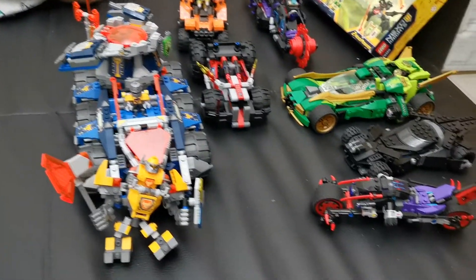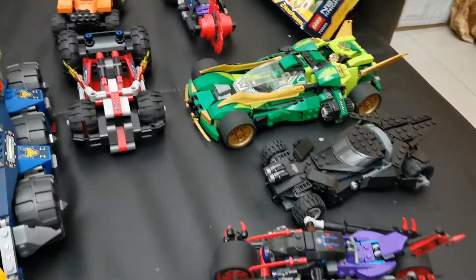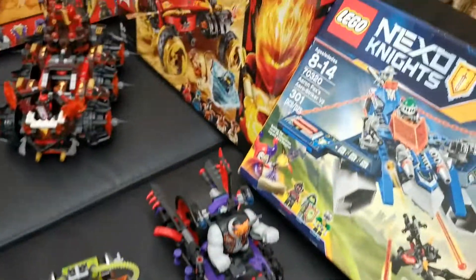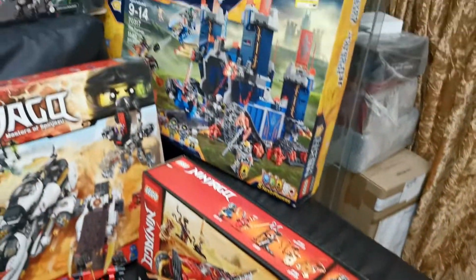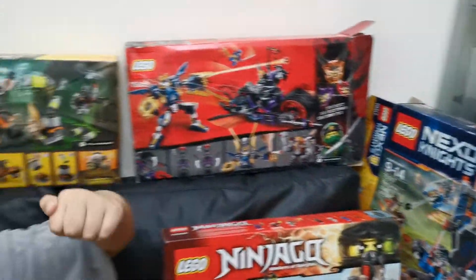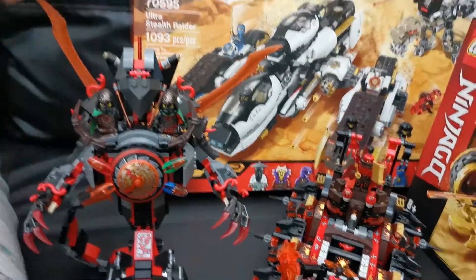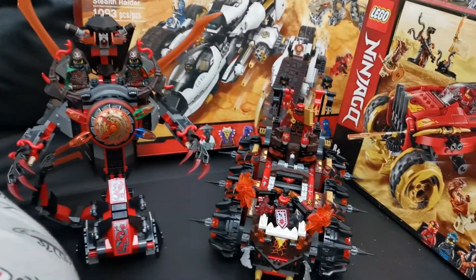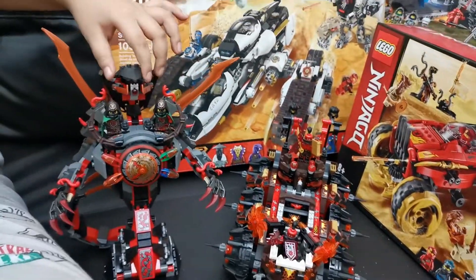Now I'll show you all of my Lego collection. See, the camera is coming around here. Come here beside the boxes and Legos right here, and also right here.